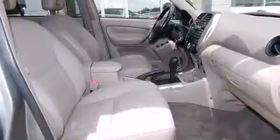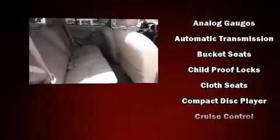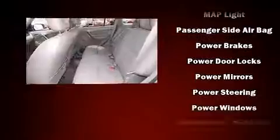Toyota also prioritized safety and security by including dual front impact airbags, traction control, brake assist, anti-whiplash front head restraints, and four-wheel disc brakes with ABS. For added security, dynamic stability control supplements the drivetrain.